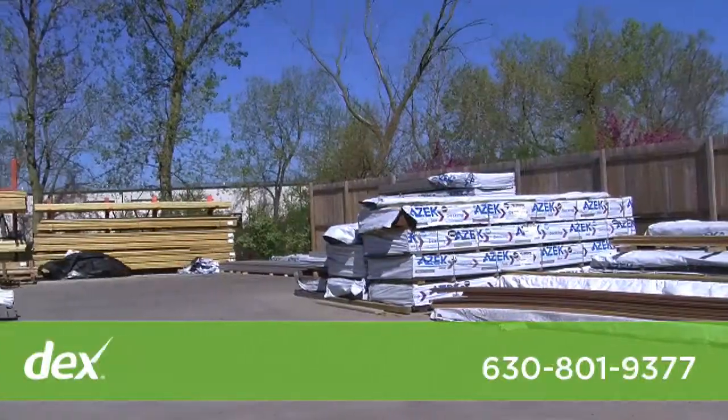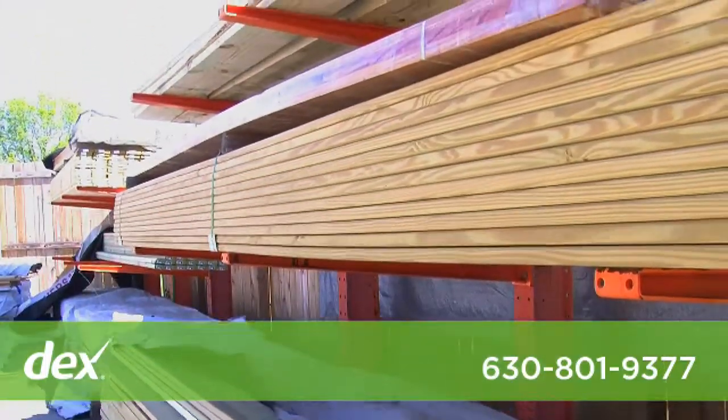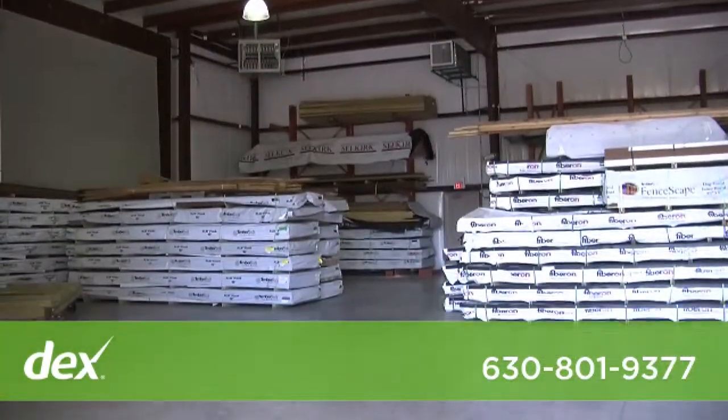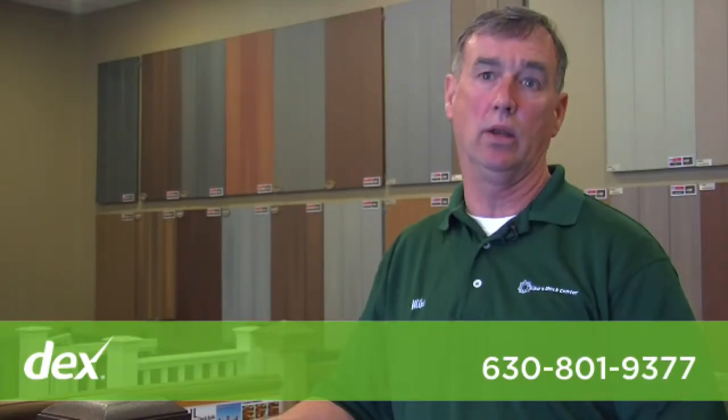We're able to typically deliver their material in one to two days. We're here to educate you, show you what the different materials are, and help you make a decision — so when you do make that investment in your backyard, you do it one time and it's the way you wanted to do it.